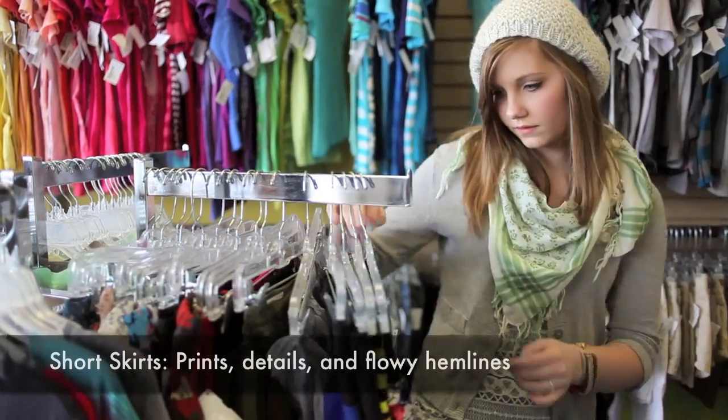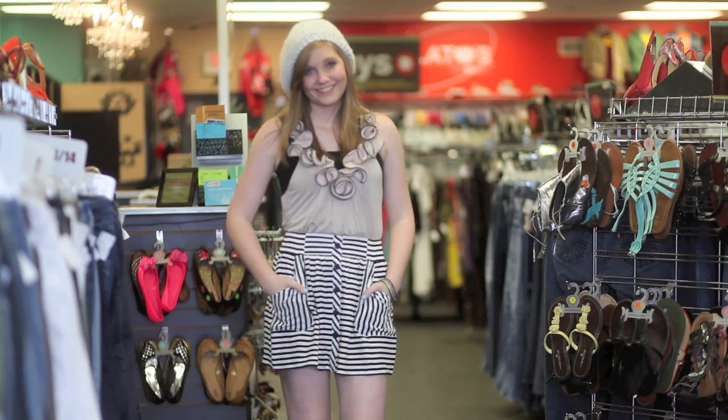There was once a time when denim skirts reigned supreme, but things have definitely changed. It's all about prints, details, and flowy hemlines this spring and summer.